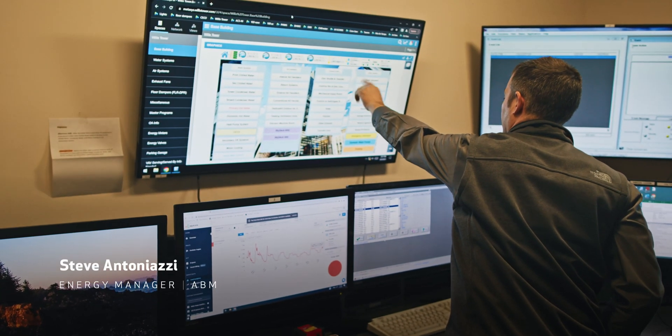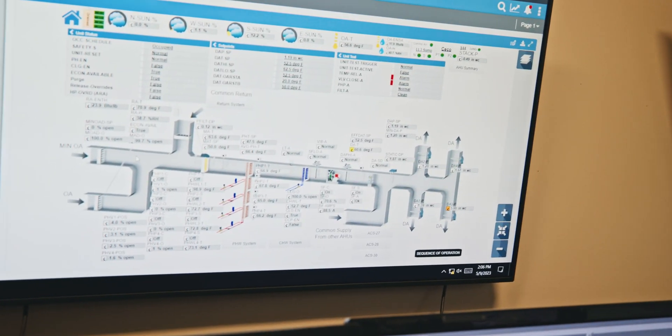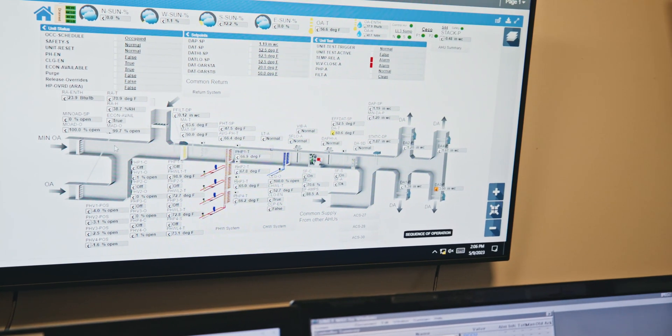We can see static pressure, discharge air temperature — so right now we are discharging 60 degrees. We have a static pressure of 1.87, so almost two inches of static.